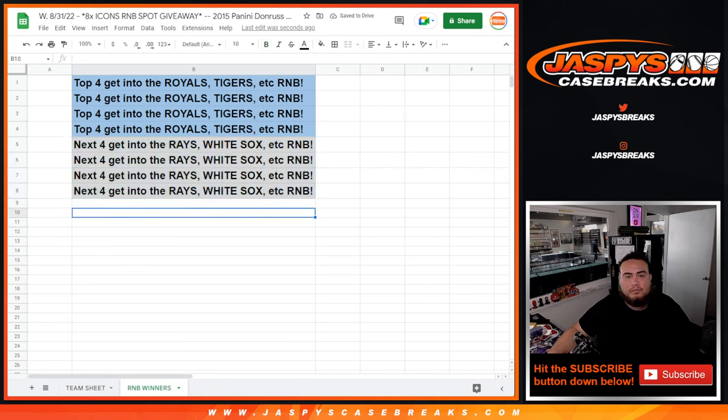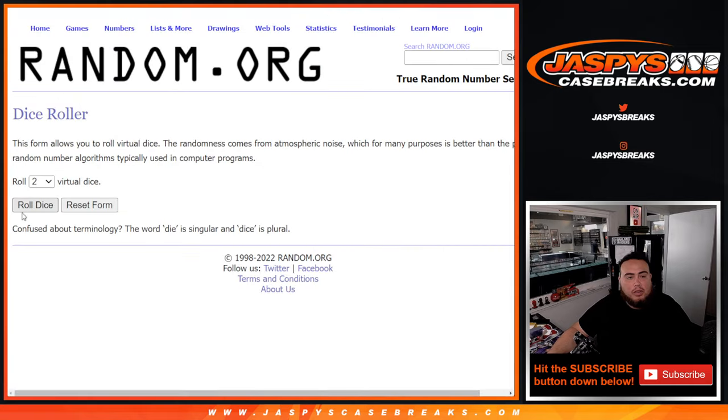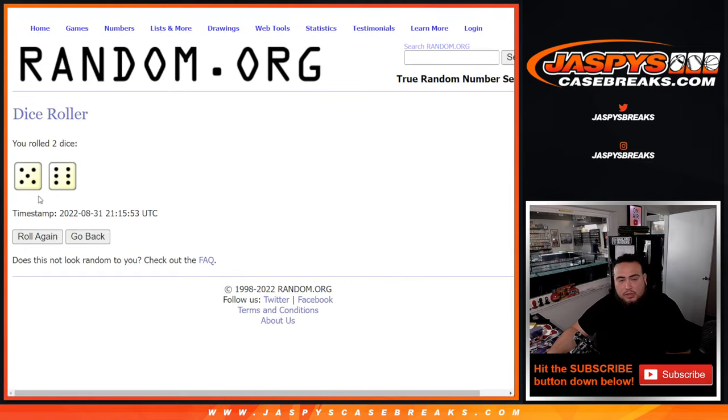Alright, so there you go. Here we go, let's do the break first guys. Roll it 5 into 6, 11 times. Good luck.